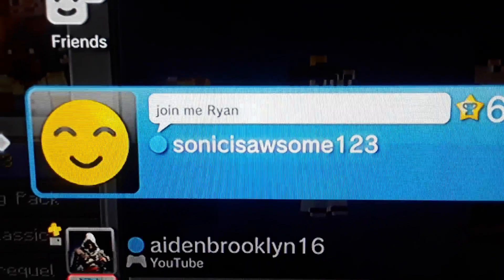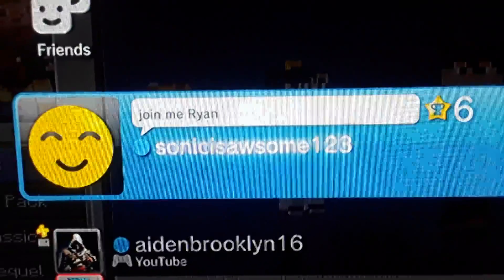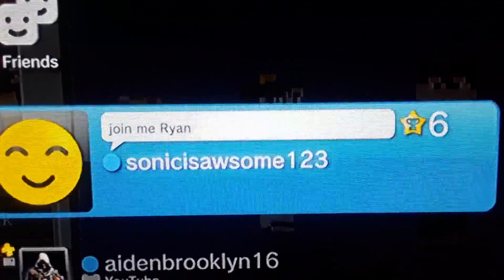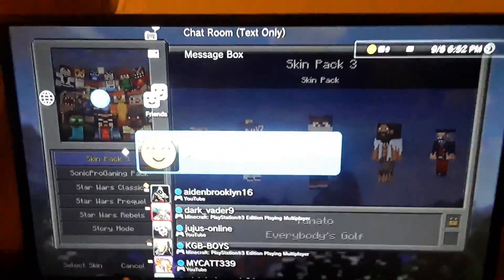You can also be my friend and be in one of my custom videos. I'm gonna be doing some OP battle mode and all that stuff on PS3. So yeah, that is my PS3 name.